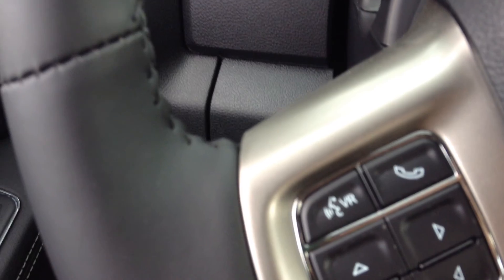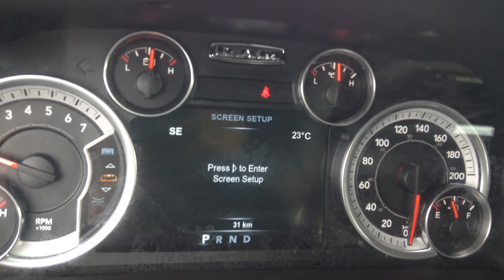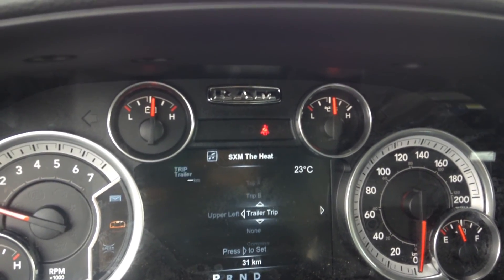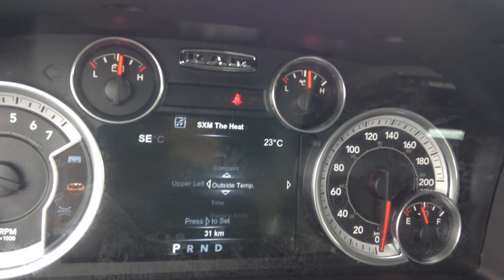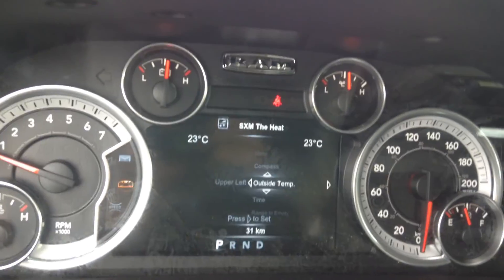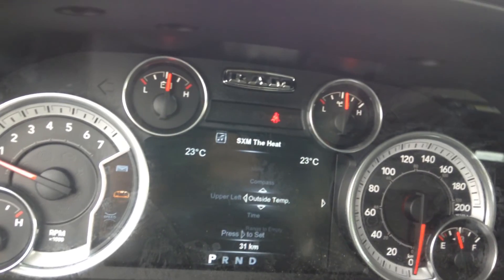Power windows and power locks, obviously. You've got your cruise control and voice command here. There's also a customizable screen in your cluster — right now we have the compass up in the upper left. You can scroll through and change what's displayed, like towing duration, outside temperature, live fuel economy, or transmission temperature while towing. All of these really helpful features give you real-time information while you're driving.